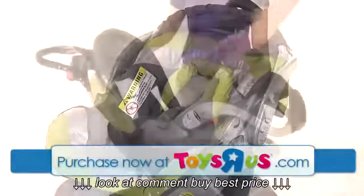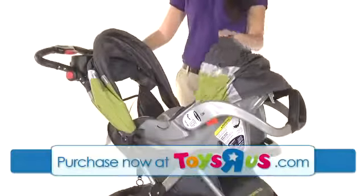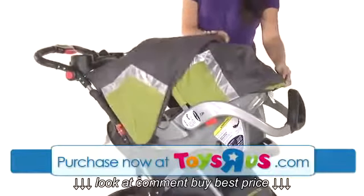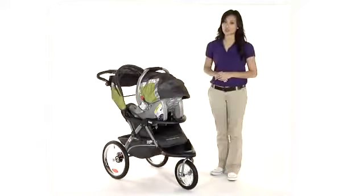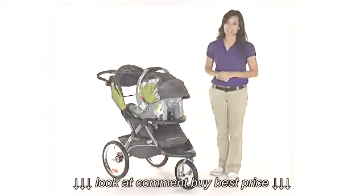The stroller has a max weight capacity of 50 pounds and the infant car seat accommodates babies 5 to 30 pounds and up to 30 inches. This is the Expedition ELX Jogging Stroller Travel System by Baby Trend.